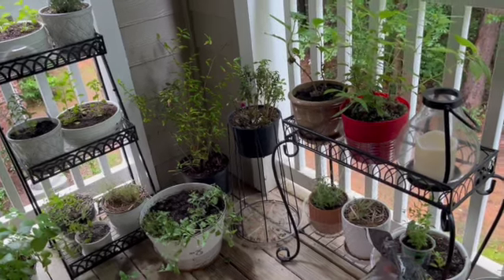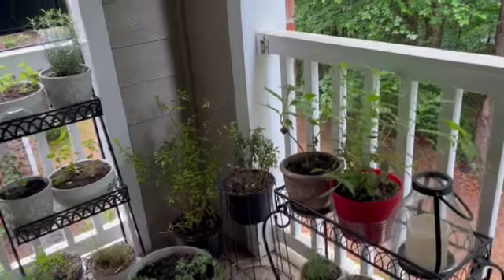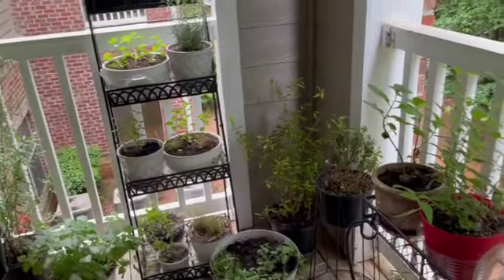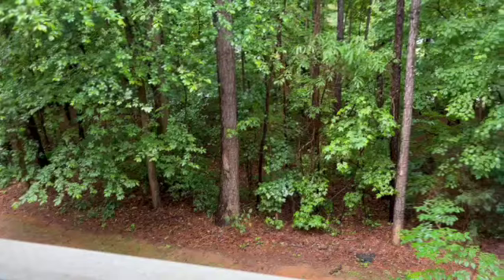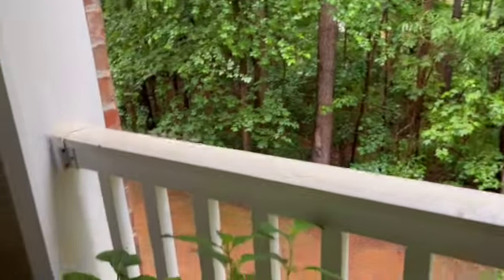Thank you all so much for stopping by today. I am super thankful that it's raining — not that my plants are receiving any rain, but I just always welcome the rain. It's a rainy day outside today; it was really thundering and lightning. But what I wanted to share with you all today is a problem that I'm going to have to stop and take care of before it gets worse.